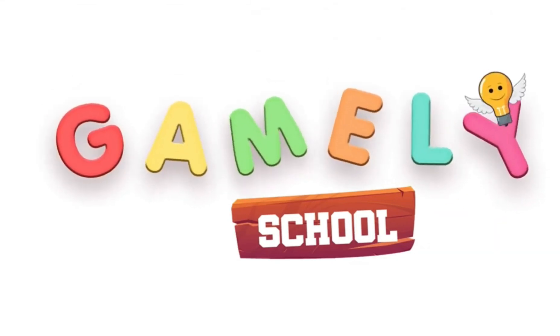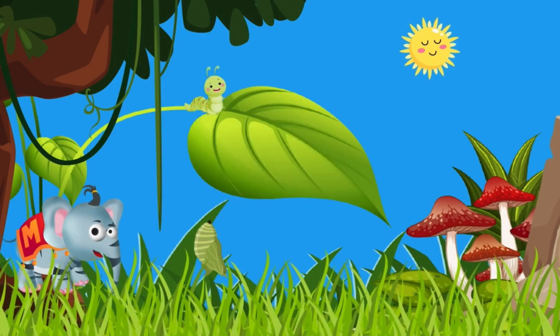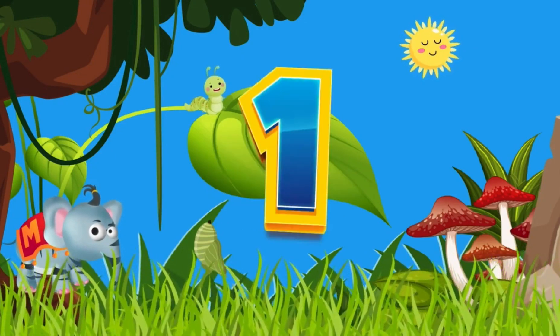GAMERY SCHOOL. Hey kids, let's learn to write the number one.